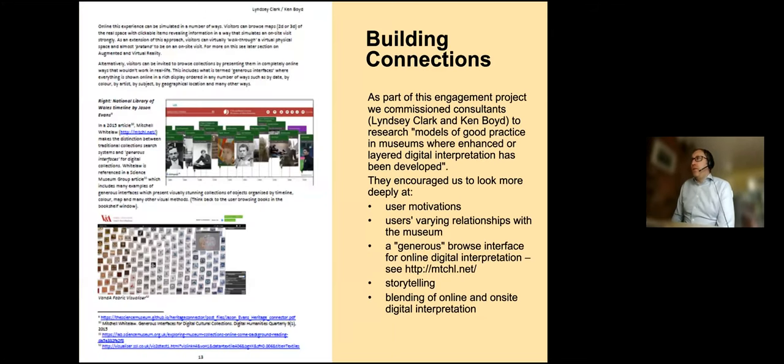The first is based around a project called Building Connections, about how users engage particularly with museum galleries. As part of that project, we commissioned consultants Lindsay Kark and Ken Boyd to research and give us the state of the art on good practice in museums for layered interpretation — particularly layered digital interpretation, both online and on-site. From their report, they encouraged us to look at user motivations in particular, thinking about users' varying relationships with the museum — a kind of warm-to-cold type of relationship — as well as back to Maslow and the funnel of engagement.